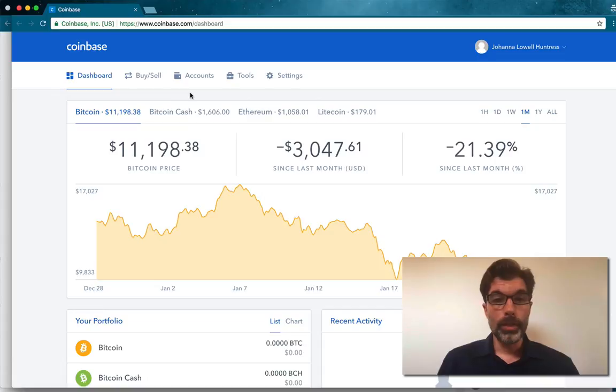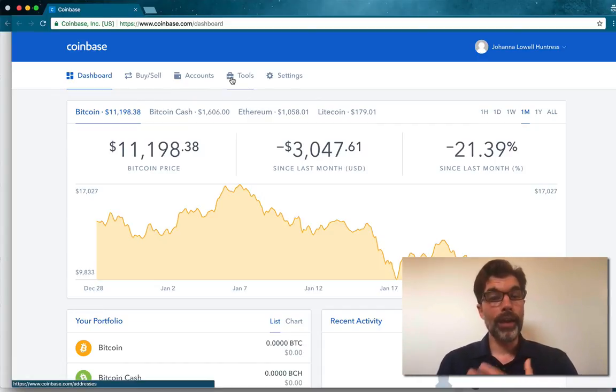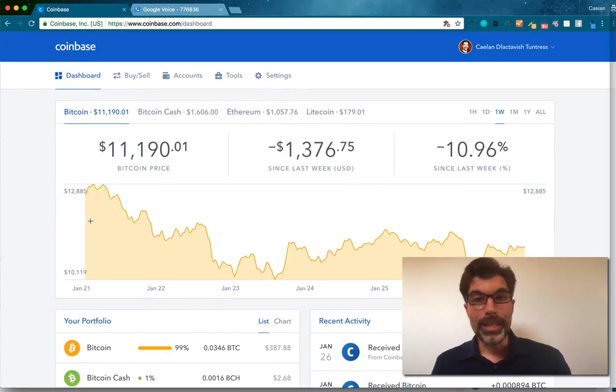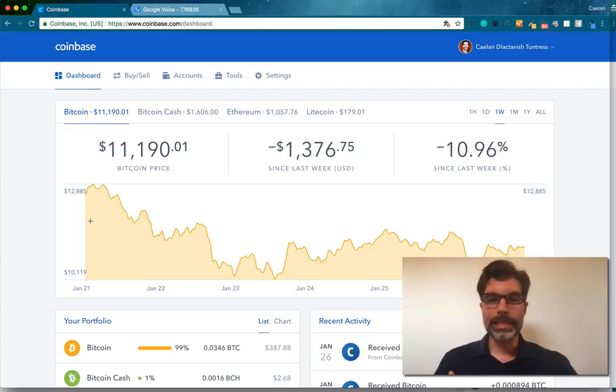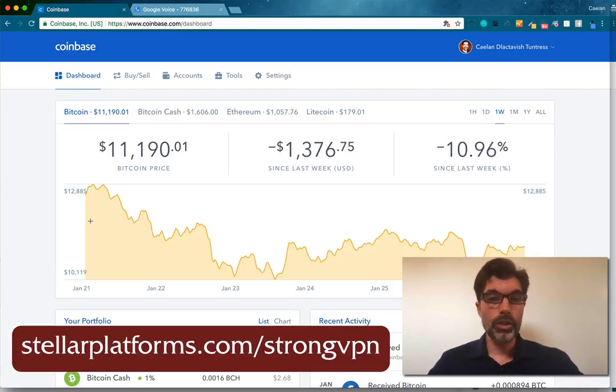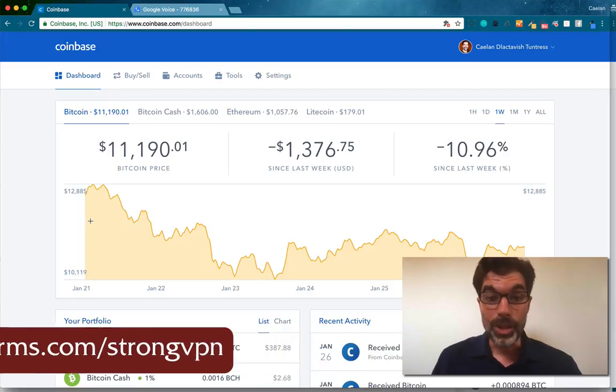I've got Coinbase open in a new incognito tab so that I can have her account open at the same time as my account. I also need to use a VPN because at the moment I'm out of the United States, but all of my accounts are registered in the United States — that's where I do my banking and pay my taxes. Coinbase doesn't really like it when you're out of the United States, so if you need to mask your IP address because you're outside the country where you're registered, you can use StrongVPN. I like them a lot — there's a link for that in the description below too.